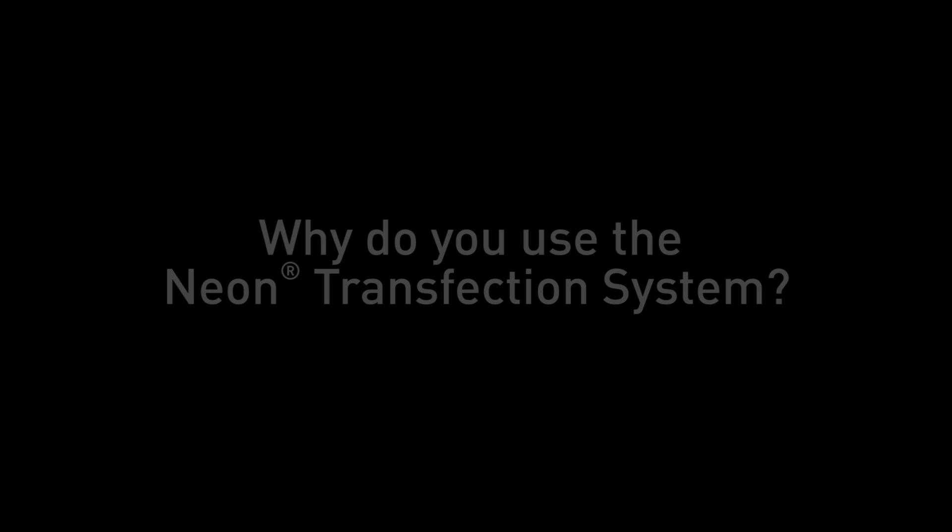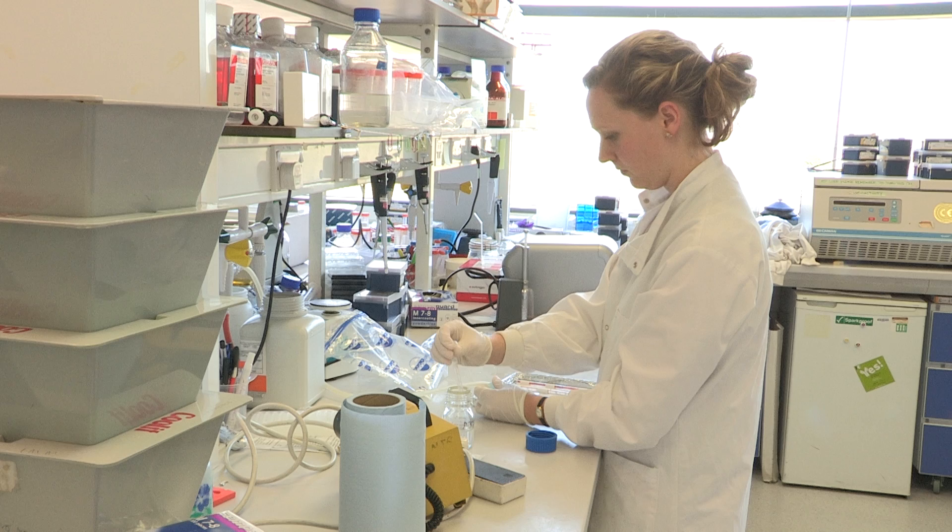My name is Claire de Menes, and we're at the Michael Smith building at the University of Manchester. I work a lot on primary cell culture, which is very notoriously hard to transfect, so the high efficiency of the Neon transfection kit is really useful for my work.